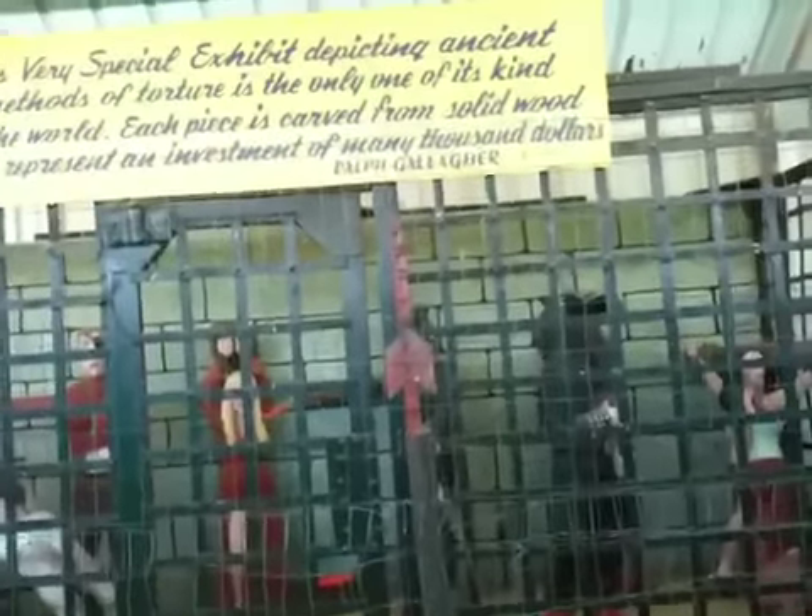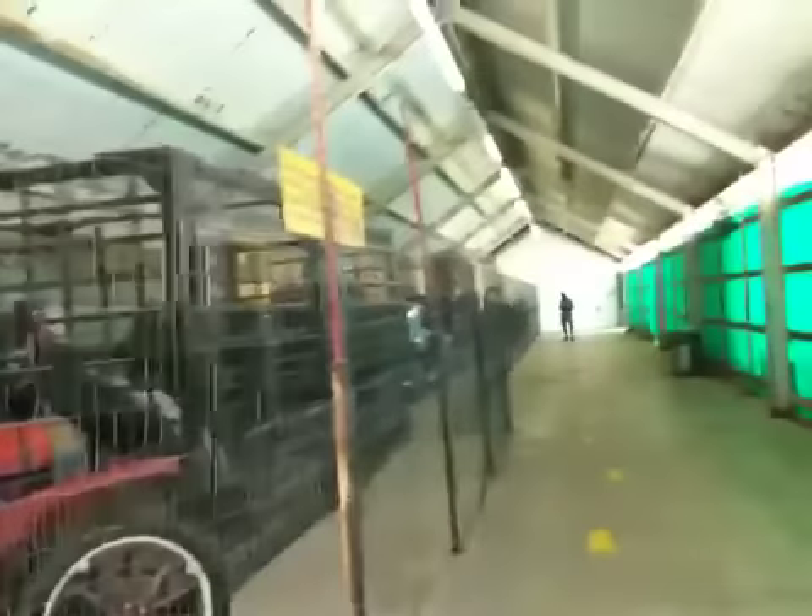This very special exhibit depicting ancient methods of torture is the only one of its kind in the world. Each piece is carved from solid wood and represents an investment of many thousands of dollars. Okay, wow. Does this turn me on? Not so much. So, ladies and gentlemen — the thing.